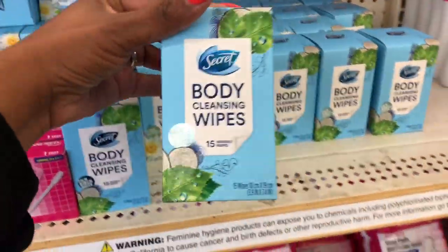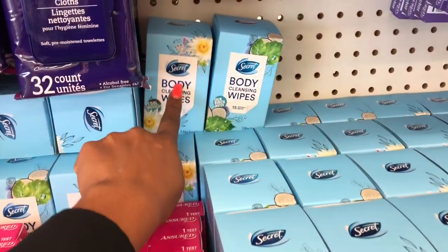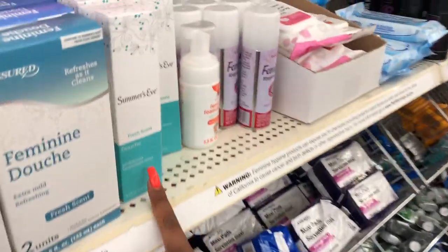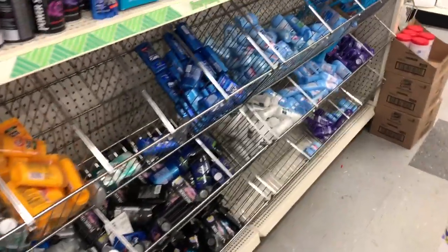We've seen these all over Instagram and I haven't been to Dollar Tree in a while, but I did manage to pick some of these up when I was out of state — not a bad deal for a dollar. And they have Summer's Eve products out already here at this Dollar Tree.